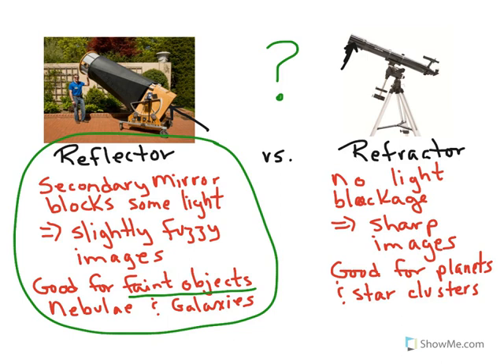For backyard astronomy, if you've got the money, go for a refractor if you want to look at planets. Or, if you want to go for the faint fuzzies, go all out and get yourself a giant Newtonian telescope. The choice is ultimately yours.